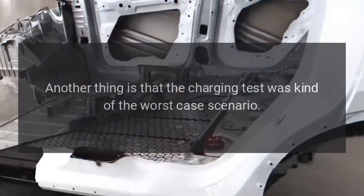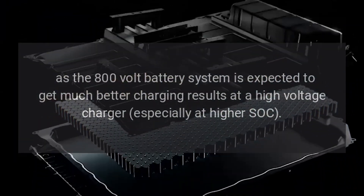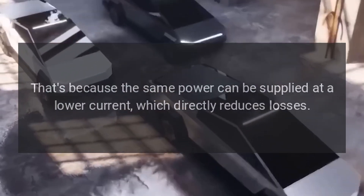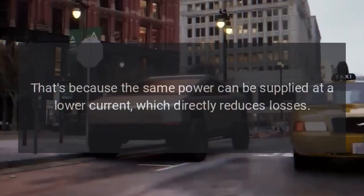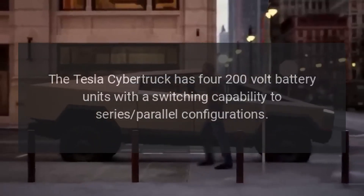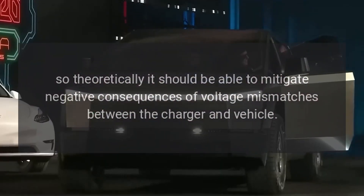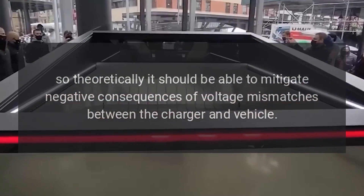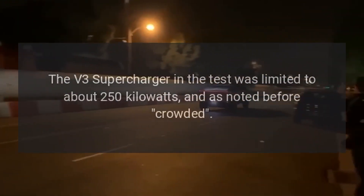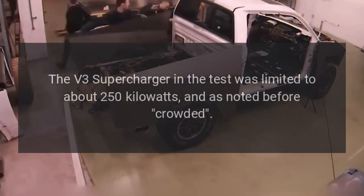Additionally, the charging test represented something of a worst-case scenario, as the 800-volt battery system is expected to get much better charging results at a high-voltage charger — especially at higher SOC. That's because the same power can be supplied at a lower current, which directly reduces losses. The Tesla Cybertruck has four 200-volt battery units with a switching capability between series and parallel configurations, so theoretically it should be able to mitigate negative consequences of voltage mismatches between the charger and vehicle.